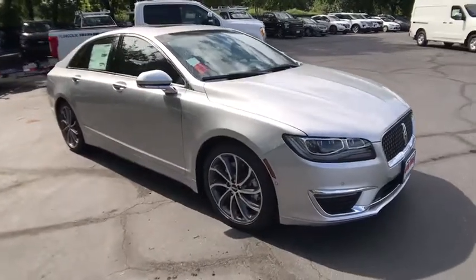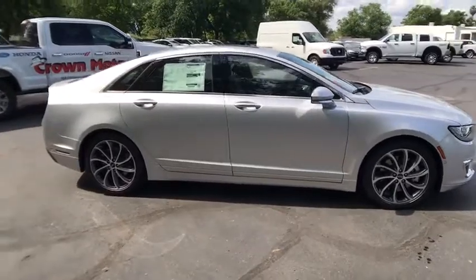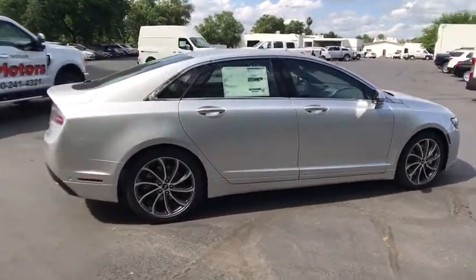The 2018 Lincoln MKZ. With sharp angles, sleek lines and a sculpted body, the Lincoln MKZ has an impressive stance and a dynamic design.